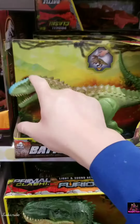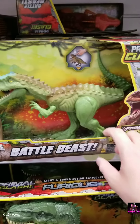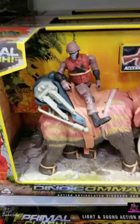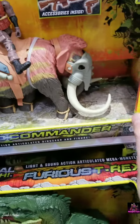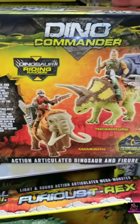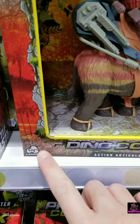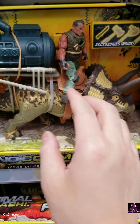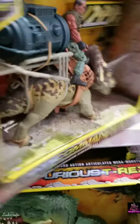Hi everybody, I saw these toys called Primal Clash. First I noticed the giant T-rex at the bottom — it reminded me of the Primal Rage video game — and then I noticed it was related to the smaller figures right here. They're pretty cool, they're by Lanard Toys, the same company that makes the Predator and Alien figures you see at Walmart. I'm not sure if these are available in the USA, but in Europe I see them here.